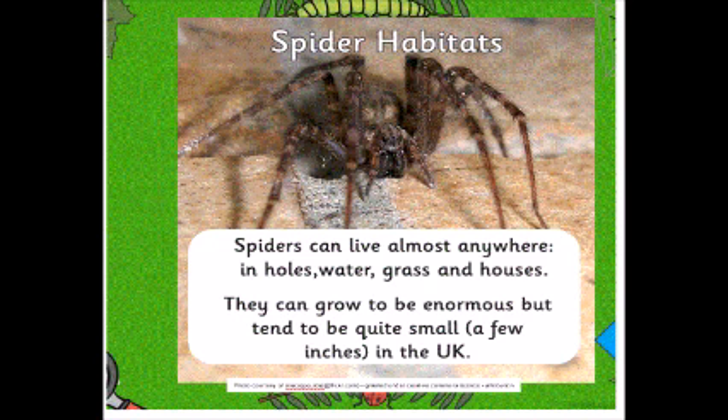So where do spiders live? Well, spiders can live almost anywhere. They can live in holes, they can live in water, in grass and in our houses, and they can grow to be quite big, but mostly in the UK they're quite small.